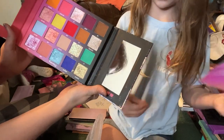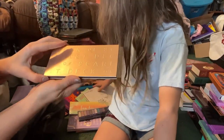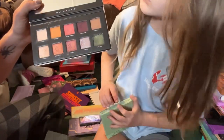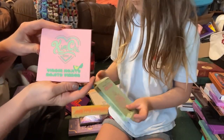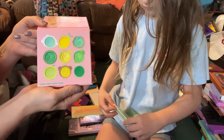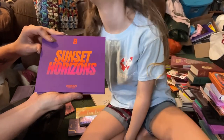Then we have the Beauty Bay and Nikki Tutorials collab palette — I didn't really care for this palette but I'm going to keep it because I collect Beauty Bay palettes. This is my only palette from Deca Scarlet — I can't remember the name. The formula is really nice but I'm just going to go ahead and declutter this because I don't really use it. Then we have this little cute palette from Kimchi Chic called the Virgin Mojito — I love these colors but I just don't use this so I'm going to go ahead and declutter this one.